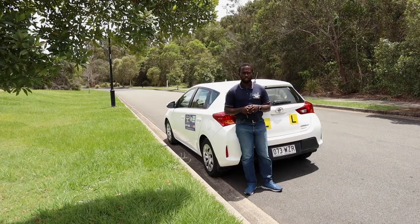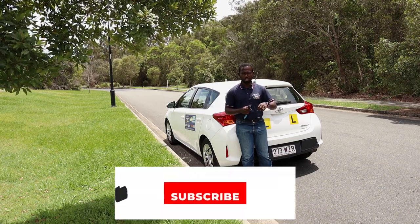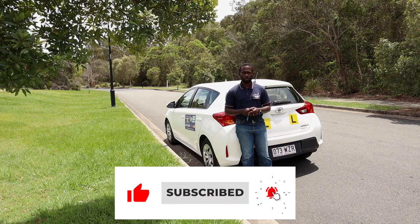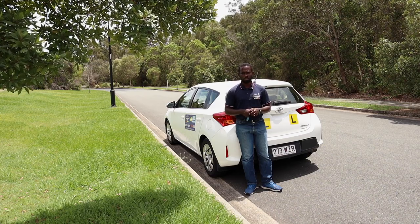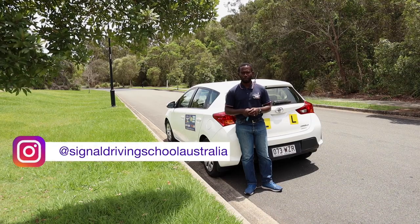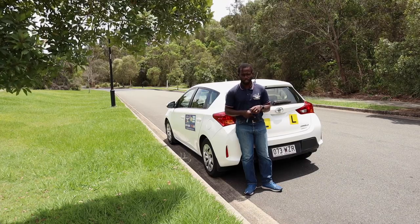If you enjoyed this video, please give it a thumbs up. Leave any questions in the comments below. Don't forget to subscribe and turn on the notification bell for new videos. Check us out on Instagram — Signal Driving School Australia. If you're doing a driving test soon, best of luck — see you in the next video.